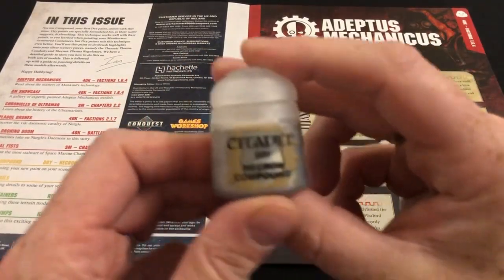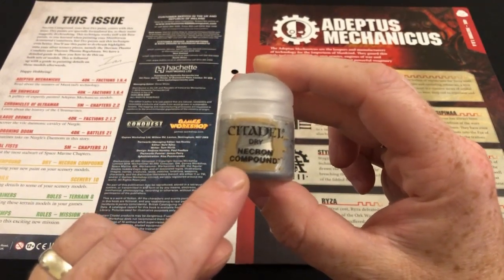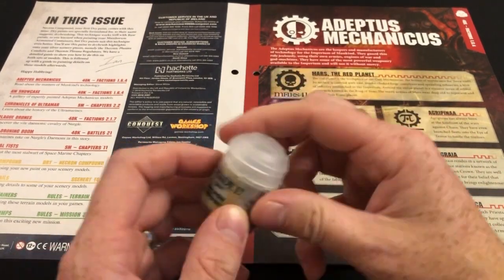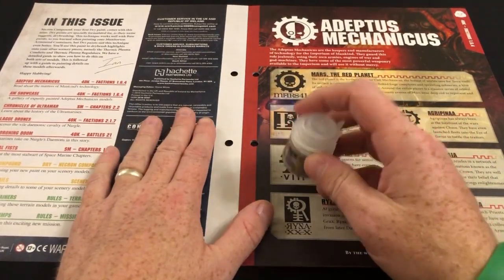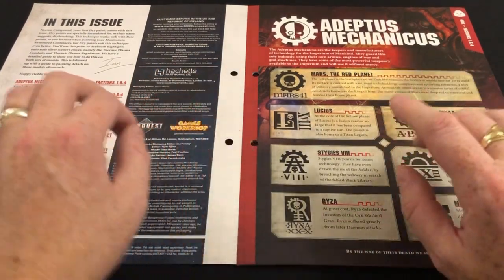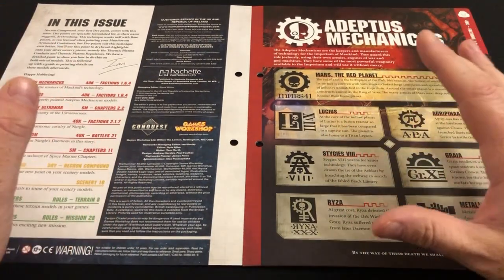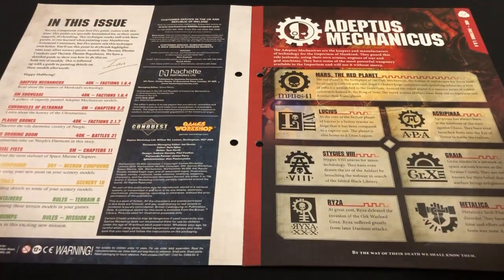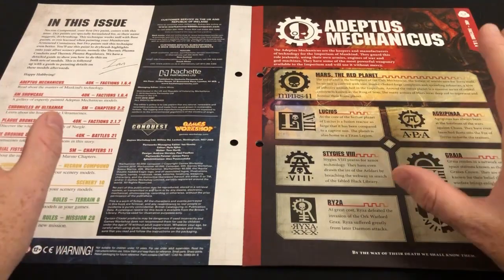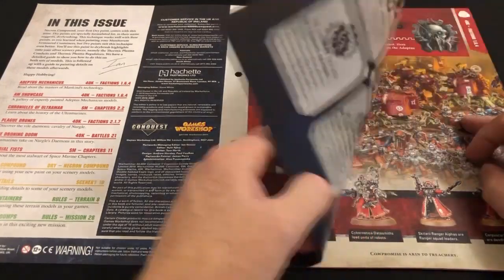The good thing about the cover products here is that this is the first time they have given us dry paint — the technical paint specifically for dry brushing — which means this magazine is going to focus on dry brushing. That's a painting technique they have only touched on ever so briefly in a previous issue. I've been saying for a while that it's time to introduce new concepts in the painting guides, and this issue is another step towards that. We have a fluff section covering the Adeptus Mechanicus.